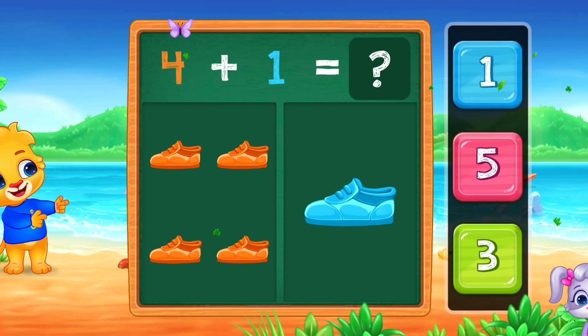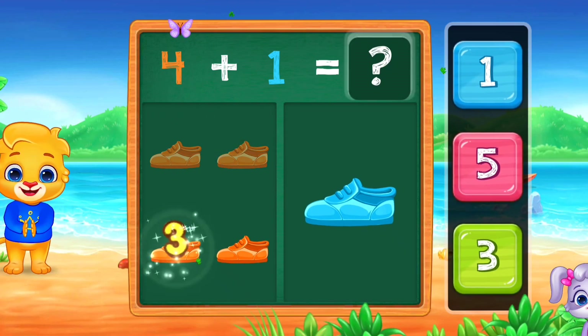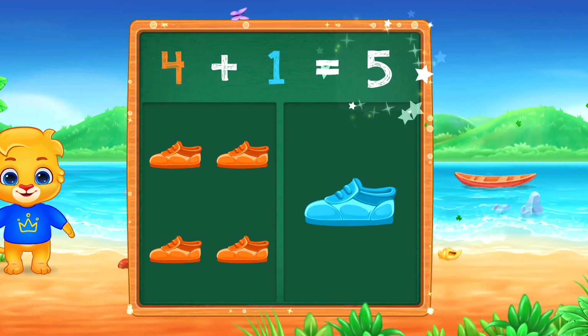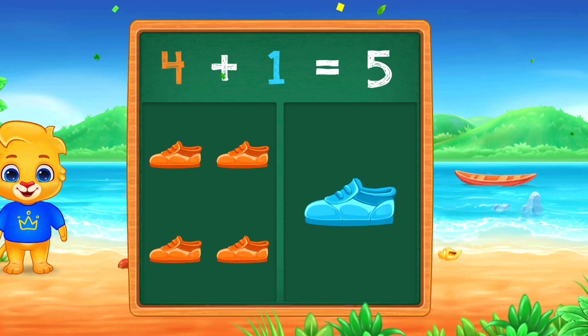Shoes! 1, 2, 3, 4, 5! 4 plus 1 equals 5!